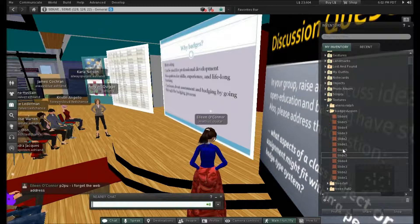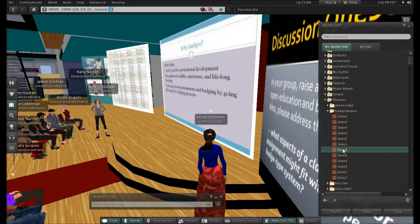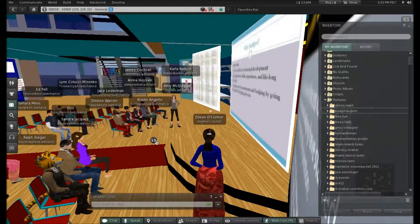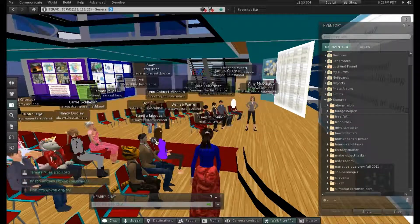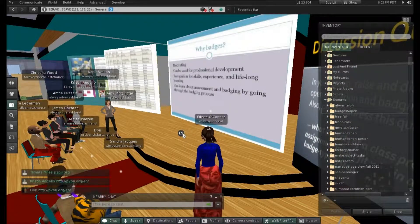You can also learn about assessment and badging by going through the badging process. Students sometimes say, 'I don't understand how you arrived at this grade,' or 'I thought I really did show this in my project,' or 'I thought I understood how pendulums work,' or 'I thought I was really explaining this well.' By using badging and the whole Peer2Peer system, they can really start looking at what other students in the classroom are doing and what quality assignments look like.